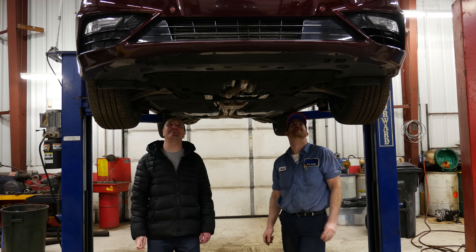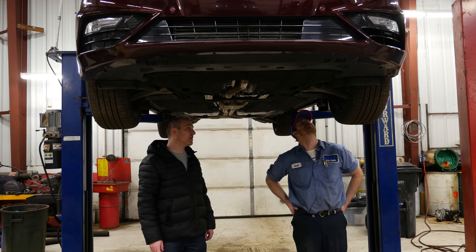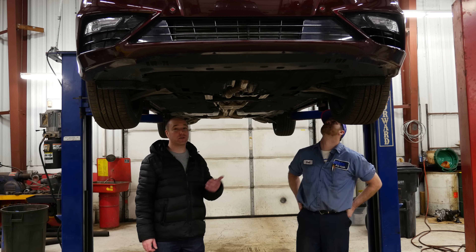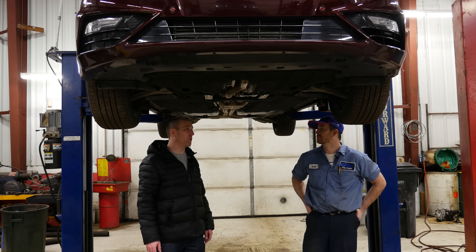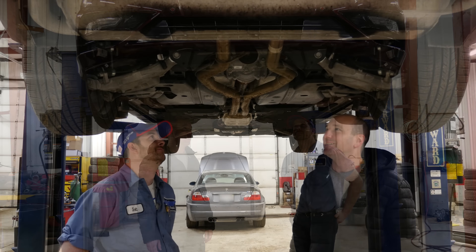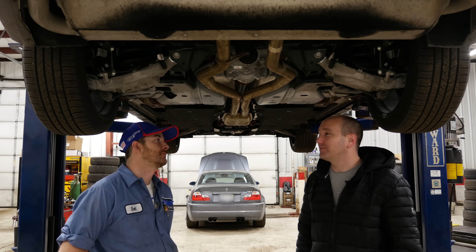It has traditional sway bar links but ride height sensors. The shocks are electronically adjusted through motor modules that change whether you're in sport mode or not. And they're surprisingly well set up. I was afraid when I heard 'sport' and 'sport mode' together that this would ride like a punishment.